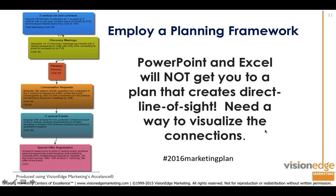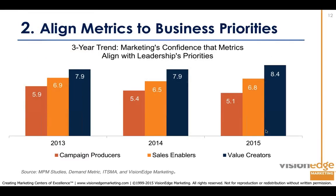With that planning framework and direct line of sight, because they've made each stage measurable, they're able to get their metrics aligned to business priorities. Value creators are continuing to improve their confidence level, whereas campaign producers are sliding and sales enablers have been holding steady — not making much progress despite all the technology available: CRM systems, marketing automation systems, marketing resource management systems.